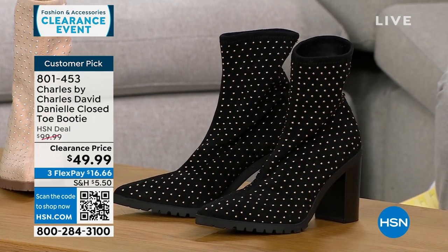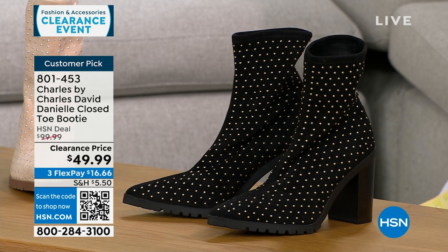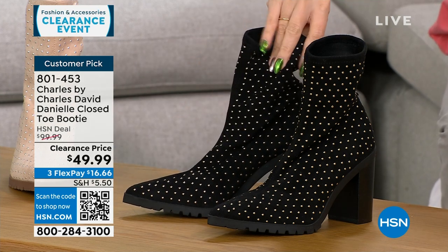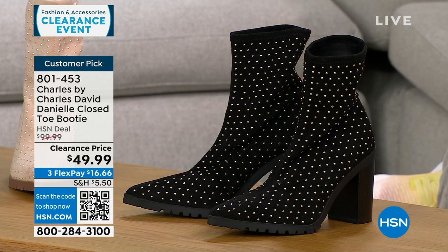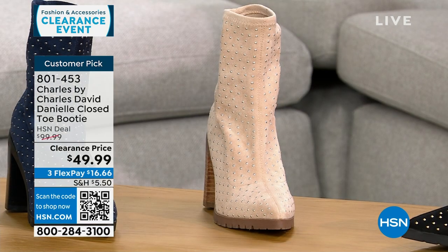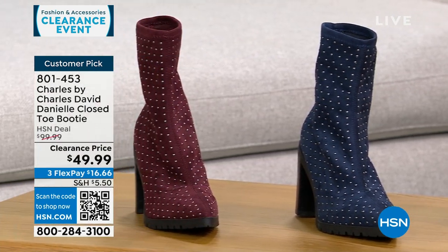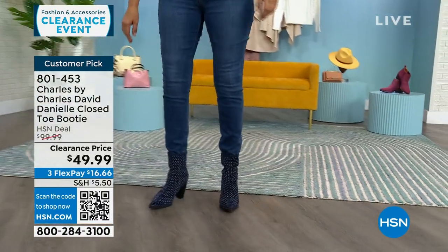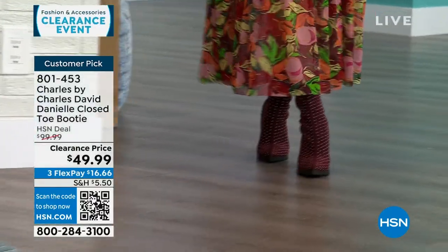I want to talk about another clearance item that's a customer pick: these are Charles by Charles David, a shoe line about comfort but very fashion forward. This is a pointed toe slip-on bootie with a stretchy fabric — very soft and stretchy with beautiful little metal stud details. This is a $100 customer pick boot, 50% off right now. Colors: black, gorgeous beige, navy, and maroon. Half and whole sizes 6 through 10, 11 and 12 whole sizes only. Three and a half inch stacked heel with a padded insole.